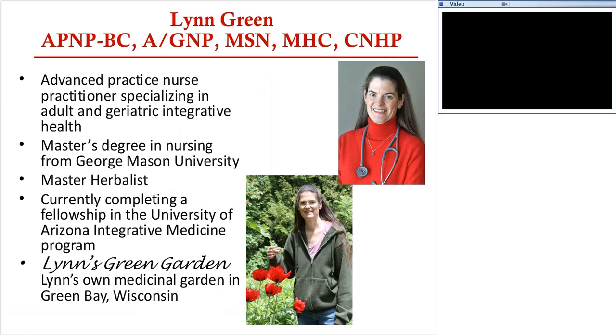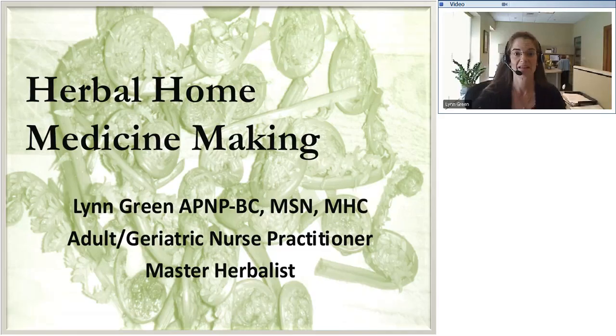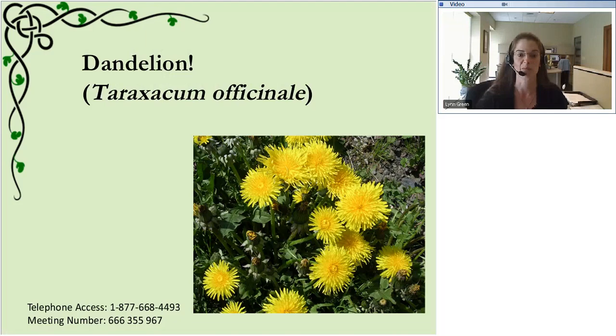Hi, good afternoon. I would like to welcome everybody. This is my passion - home herbal medicine making. It does not have to be difficult. Some of the things we're going to talk about today are common herbs that you can find anywhere, herbs that are very easy to grow in almost any environment, and utilizing basic kitchen items. It is much easier than people think.